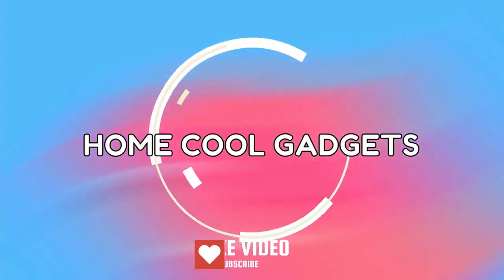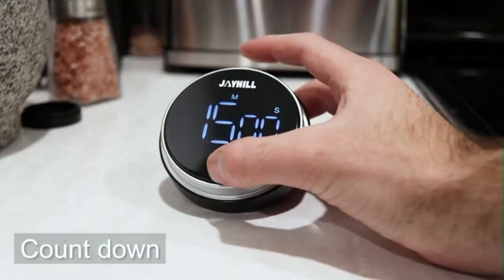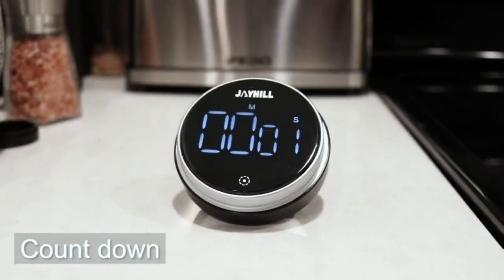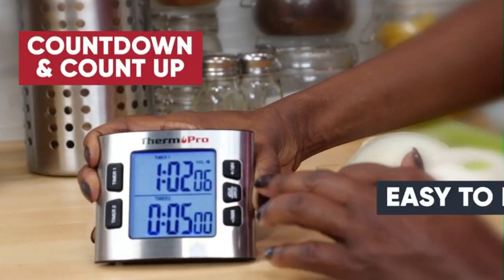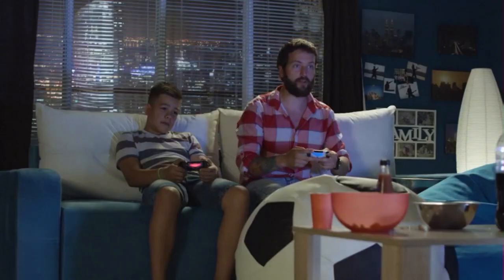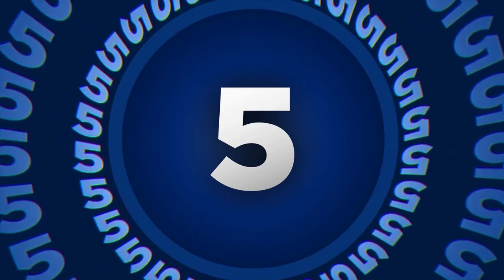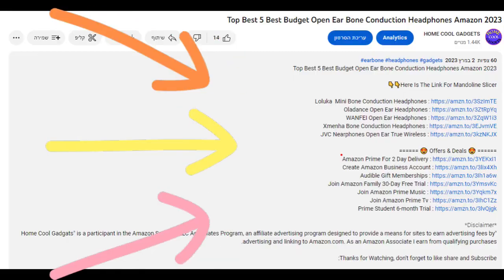Welcome to the Home Cool Gadgets channel, where you can find the latest gadgets that came to market. A kitchen timer may not be the trendiest culinary tool, but this little gadget is invaluable for established chefs and home cooks alike and shouldn't be overlooked. Though most ovens and phones have built-in timers these days, having a separate one devoted to various kitchen tasks will ensure flawless food every time. To save your time and money, we've completed our research and reviewed five different models of kitchen timers on the market. You can see the links to the products in the description below.